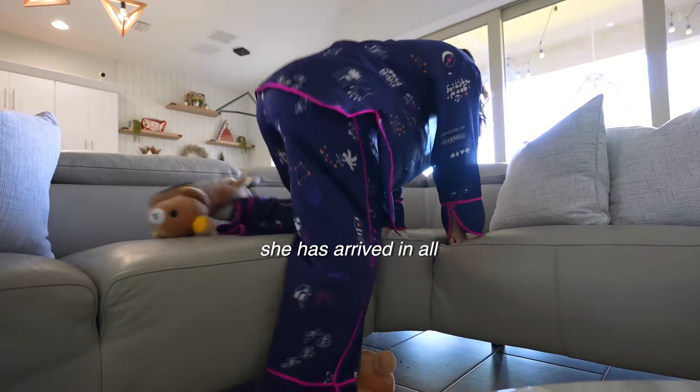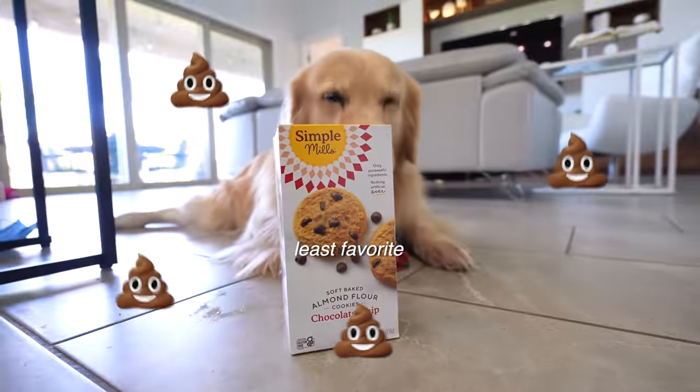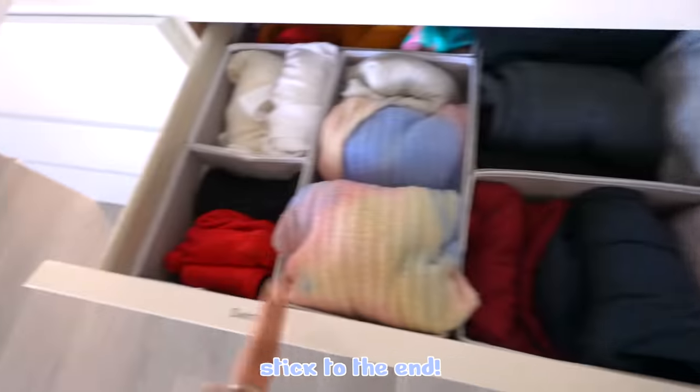Hello there! She's arrived in all her glory, and I wanted to show you my period routine, including my favorite products, least favorite, and some hacks I've learned, like making an improv period pad. If you stick to the end, I'll also share my period drawer. Hope Girl takes her cycle very seriously.